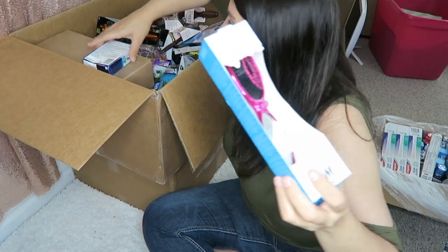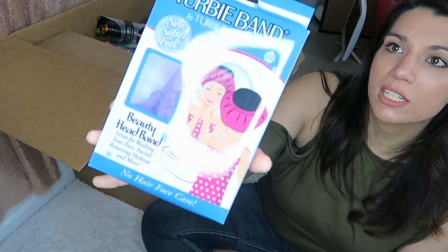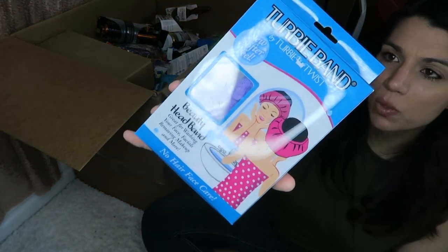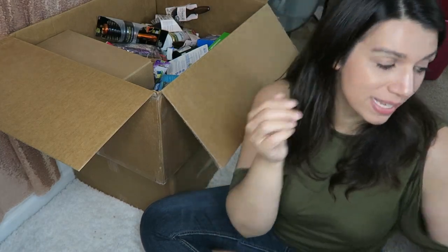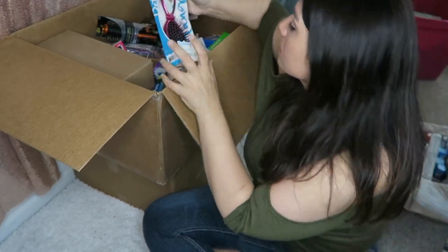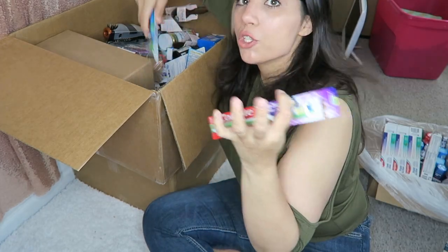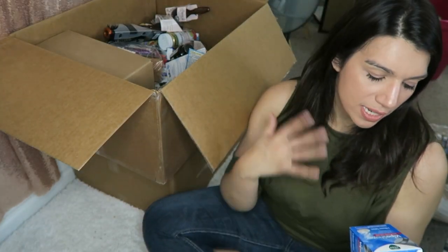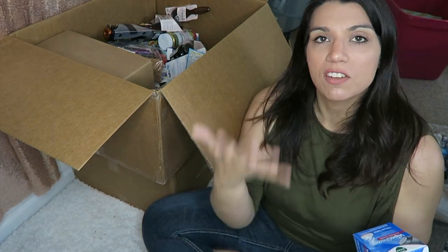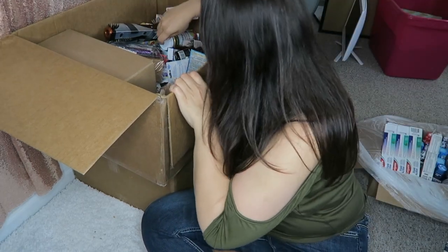Here's another one of those wet brushes, some Vicks VapoCool cough drops, a Turby headband by Turby Twist — I've actually used the Turby Twist head wrap myself so I'm curious about the headband. Another wet brush and another lice treatment. More toothbrushes. Here's a Vicks VapoShower — it looks like tablets you stick in the shower that give off the Vicks scent when you're feeling sick. I hope there are more in here because I want to lot them all together.